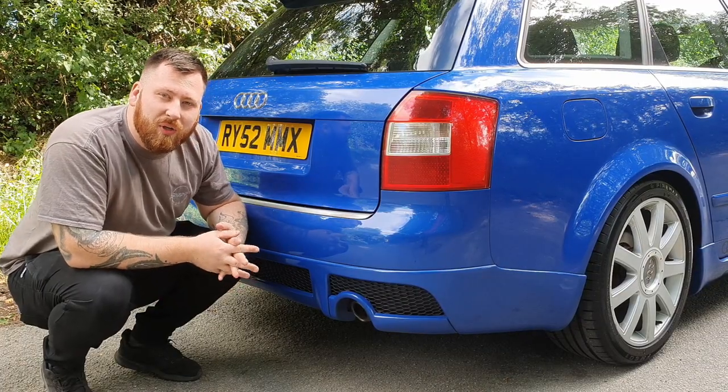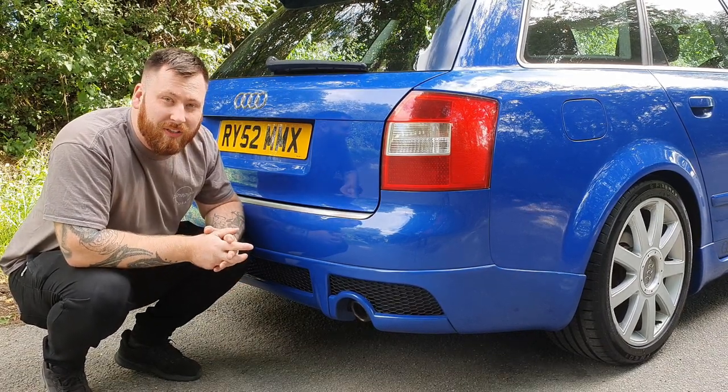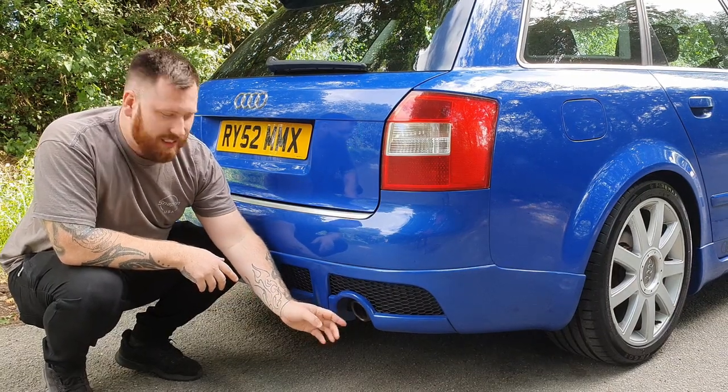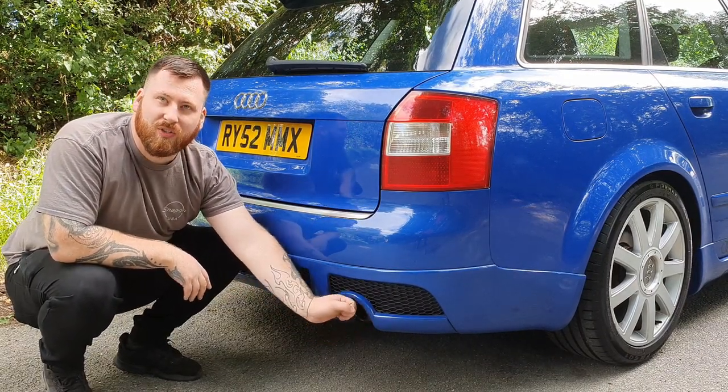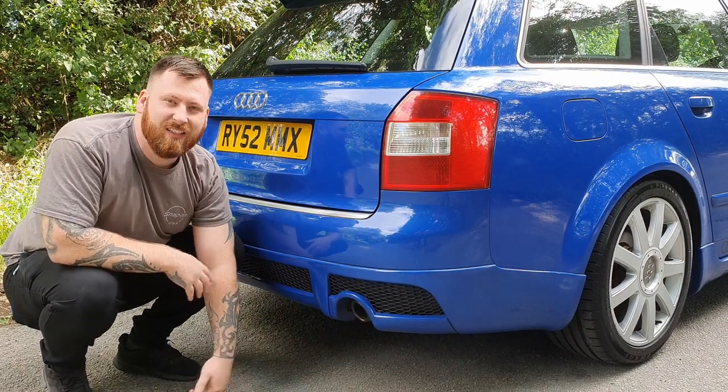I'm not the only person with an Audi A4 Avant that has this issue — I see quite a few of them like it. Audi, why did you do that? Look, where's my exhaust? It's like it's not even close. You can't even see it. Why?